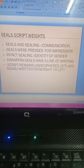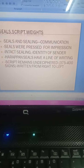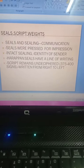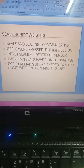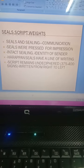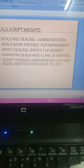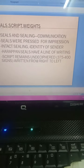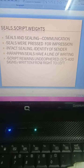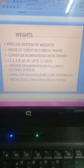Harappan seals have a line of writing. The script remains undeciphered till today. The script has not been deciphered because there are 375 to 400 signs, and it was written from right to left. Today we write from left to right, but this was written from right to left. So this is the basic difference between today's script writing and Harappan script writing.